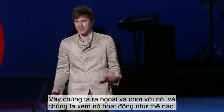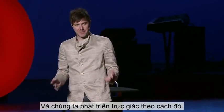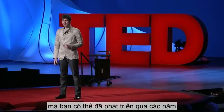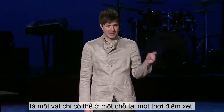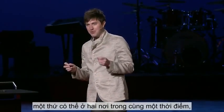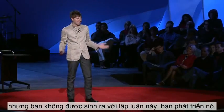We like to play with stuff, so we go out and play with it, and then we see how it acts, and then we develop our intuition from there. And really, you do the same thing. Some intuition that you may have developed over the years is that one thing is only in one place at a time.